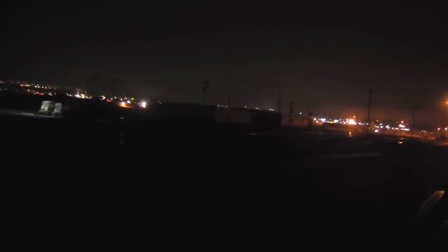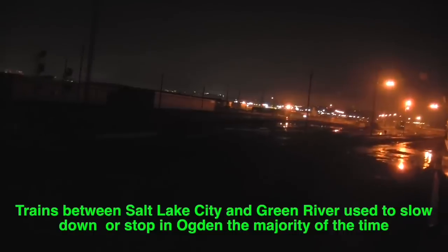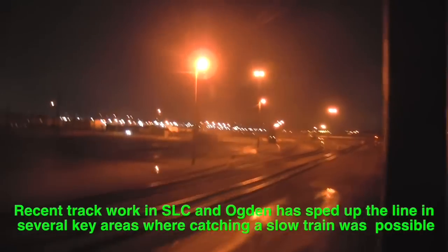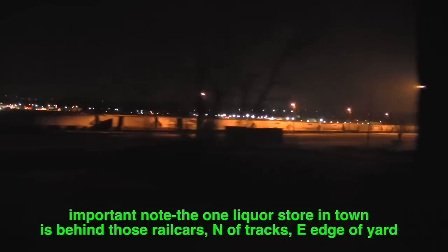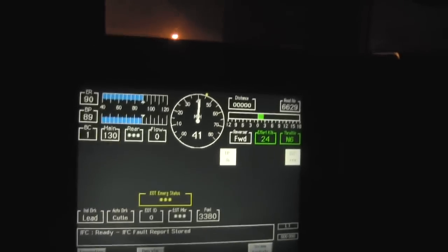The new track work they did up here in Ogden means these stacks don't even think about slowing down. So if you want to get off you have to get off at Salt Lake, or take a bus up, or find some other way — because this train is going 30 mph, far beyond anyone's ability to get off. The Ogden yard right here — absolutely zero chance of getting off between Salt Lake and here. This train is blitzing through this yard at 41 mph.